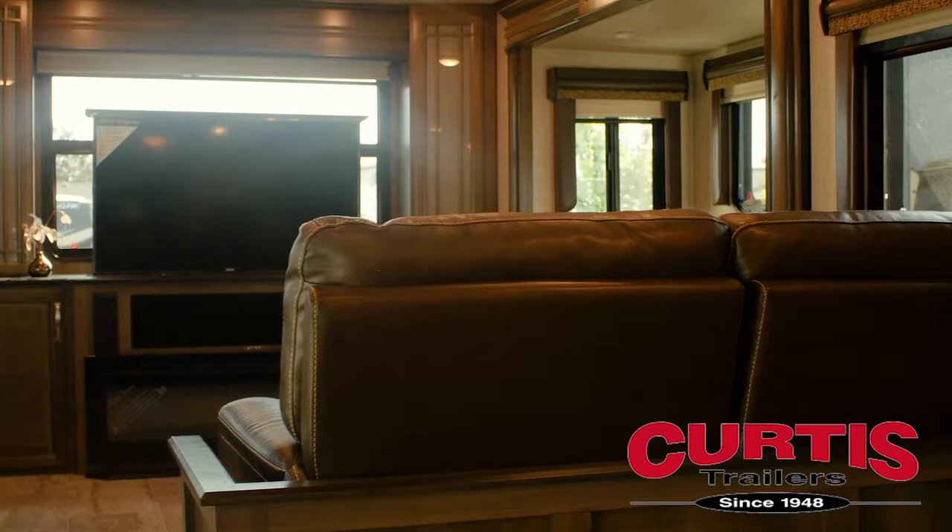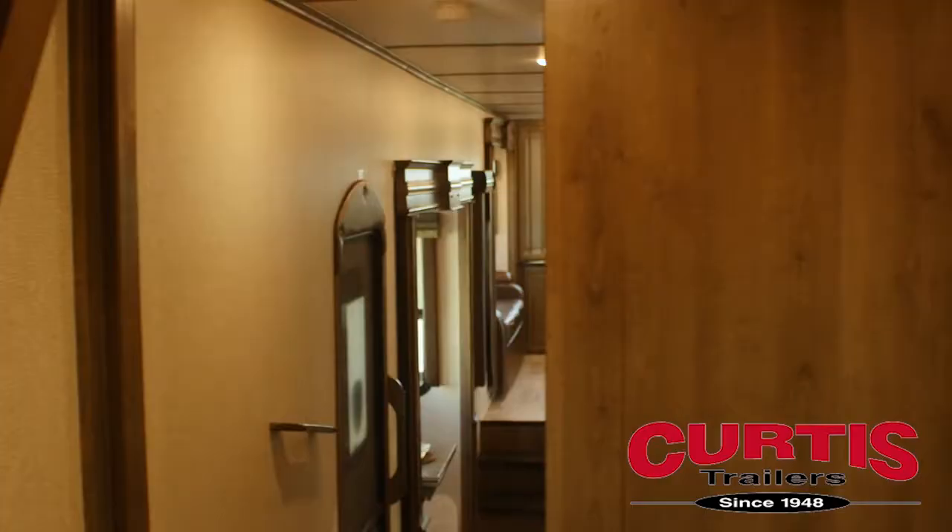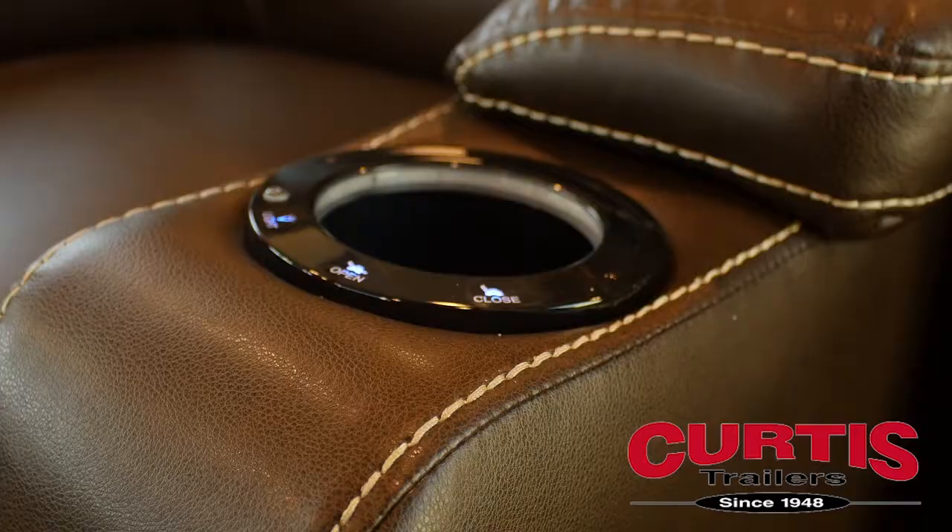Inside the coach you'll find a spacious living area that features vaulted ceilings with LED-lit crown molding and six-foot six-inch tall main slide outs.